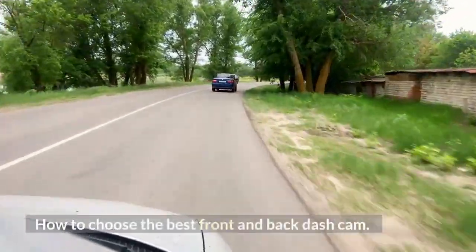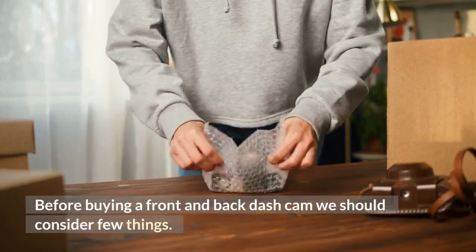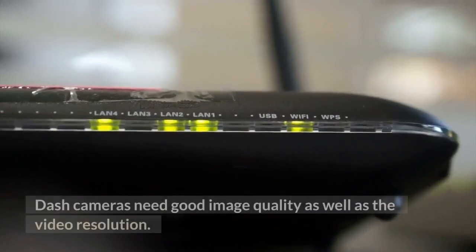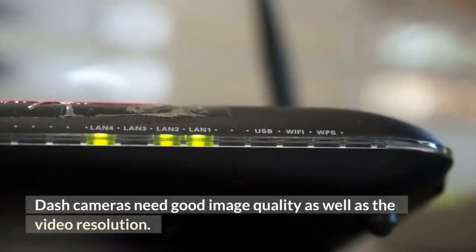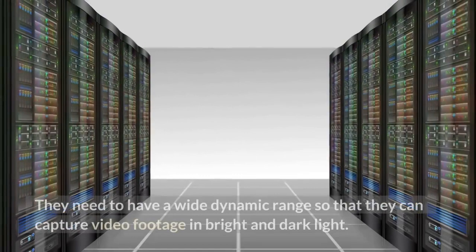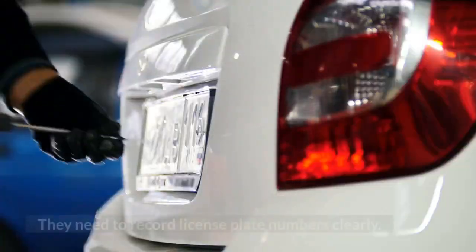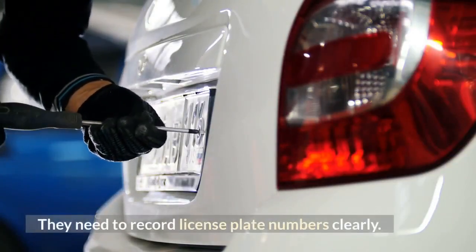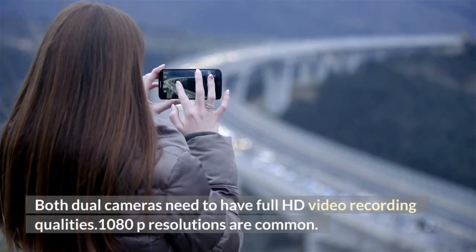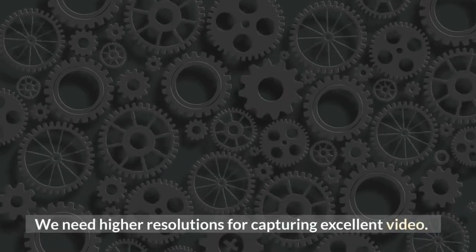How to choose the best front and back dash cam? Before buying a front and back dash cam, we should consider a few things. Dash cameras need good image quality as well as high video resolution — these are premium features of a dash cam. They need a wide dynamic range to capture footage in bright and dark light, and must record license plate numbers clearly. Both cameras need full HD video recording; 1080p resolution is common.